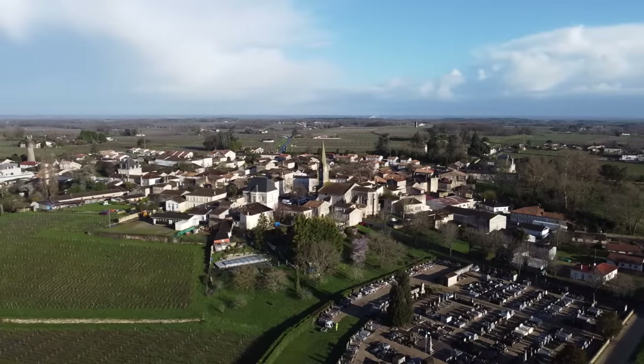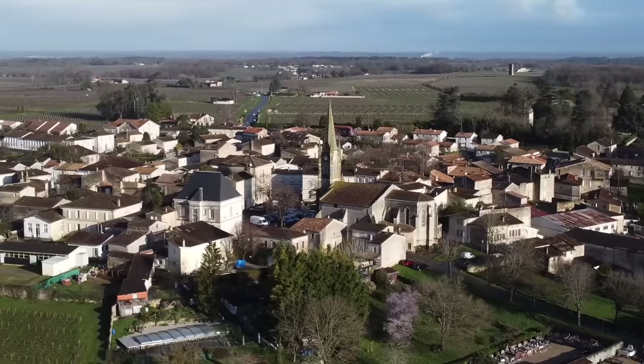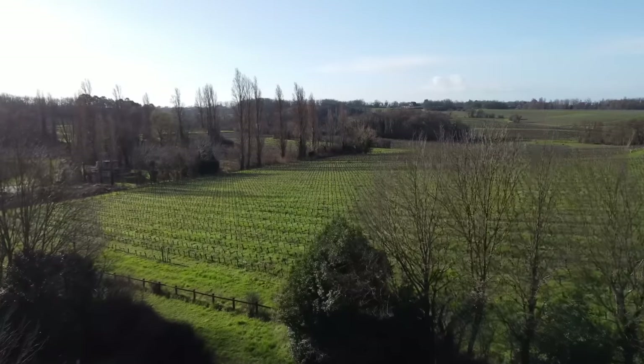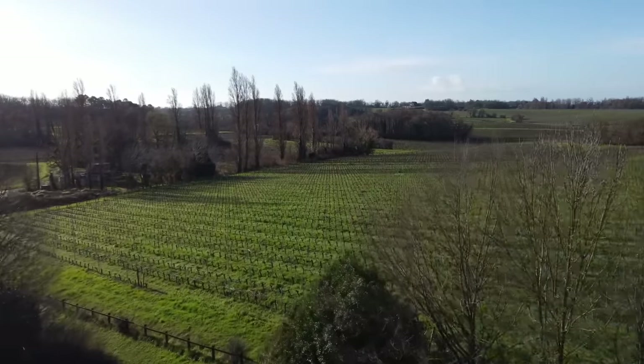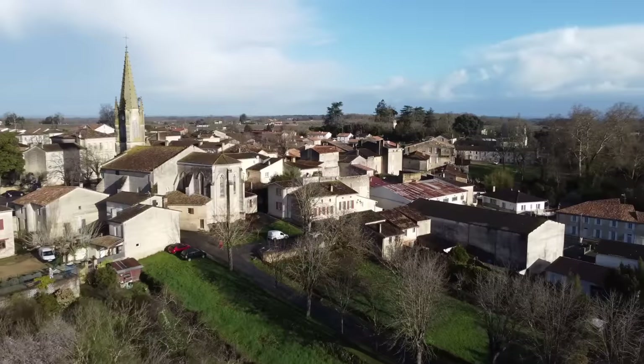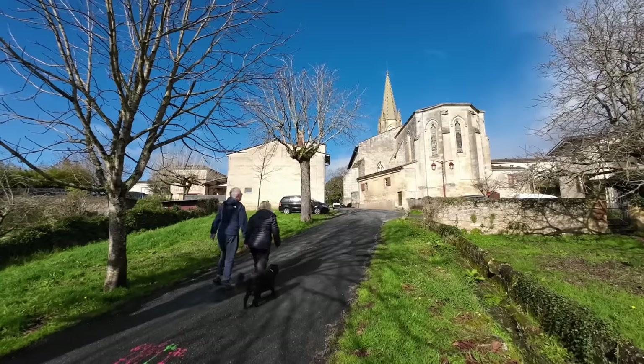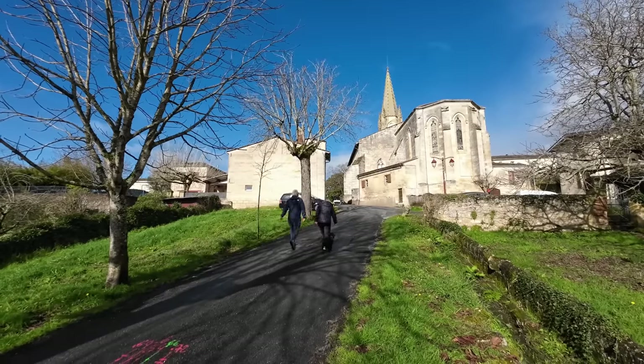Lusac is a small village in southwestern France. It has a population of around 1,200 people and is almost all surrounded by vineyards. Our walk into the village will take us past the old church — it's quite a steep pathway up the hill and we're glad that the weather is on our side again.